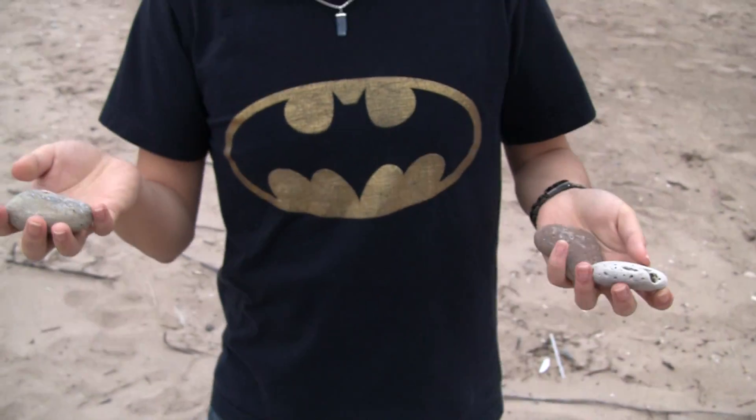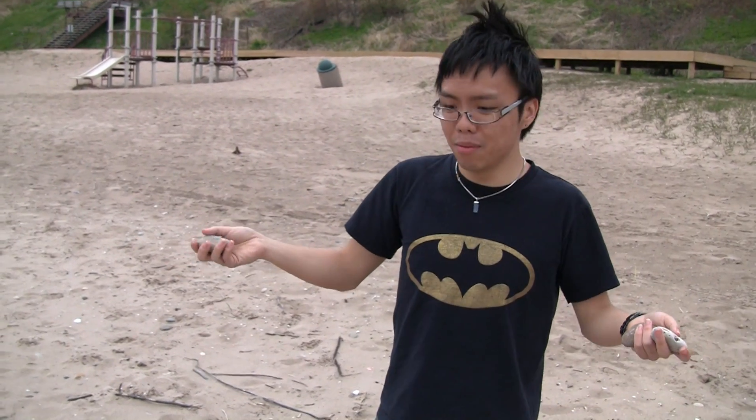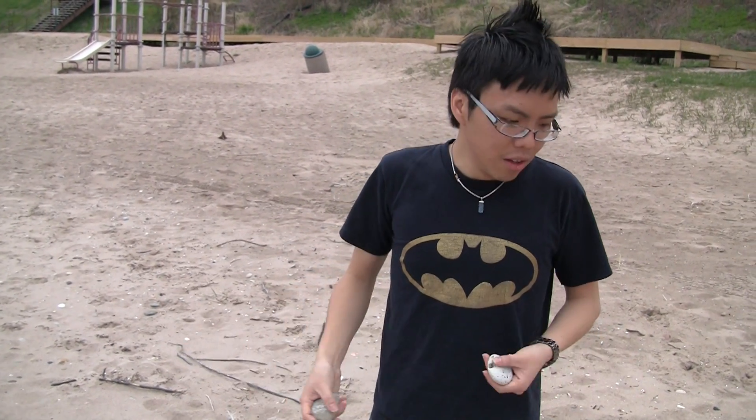Atwater Park isn't exactly the best place to look for fossils. Probably the only reason you would come here is more for the sights. There are a few fossils lying around — they're not very spectacular — but you might get lucky once in a while.